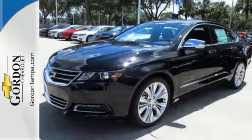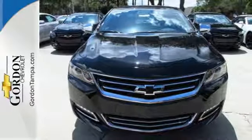Come drive the sedan that says all the right things about you. Take this Impala home today.